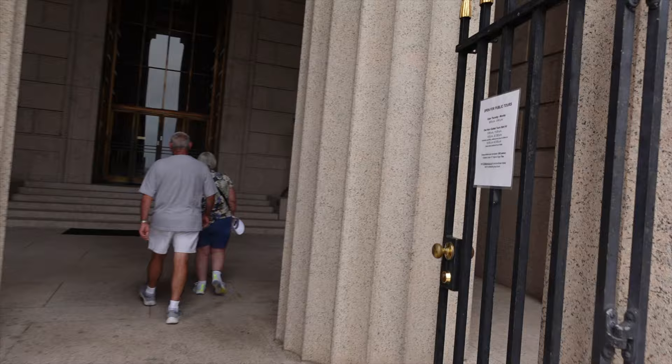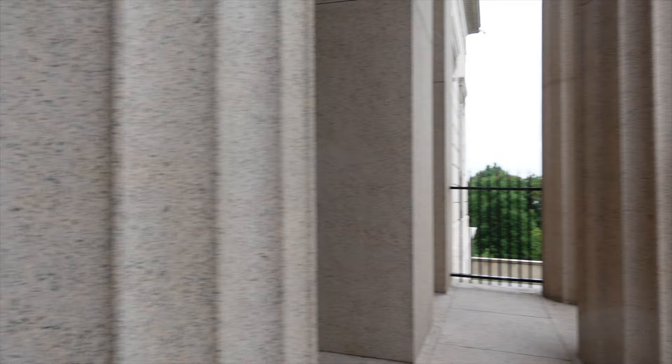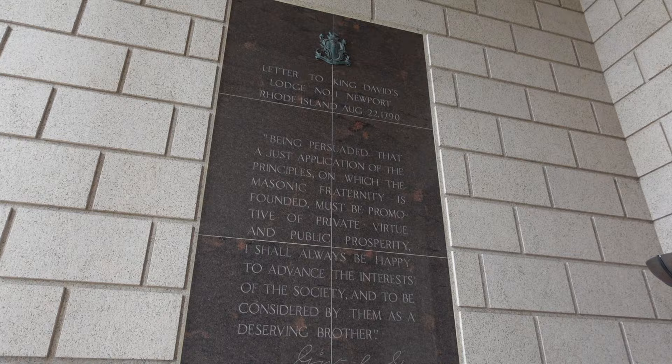It's just after 9:30 right now, so I'm hoping maybe I can latch on to that tour. Check this place out — letters to King David, Newport, Rhode Island.